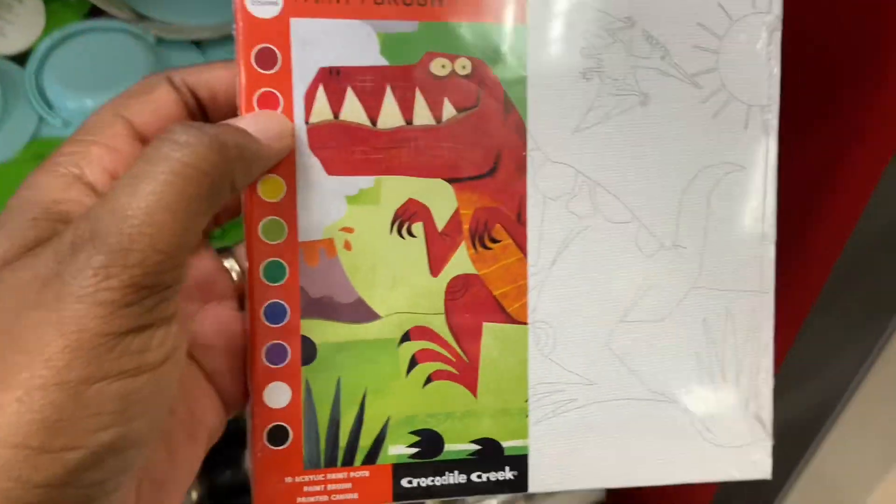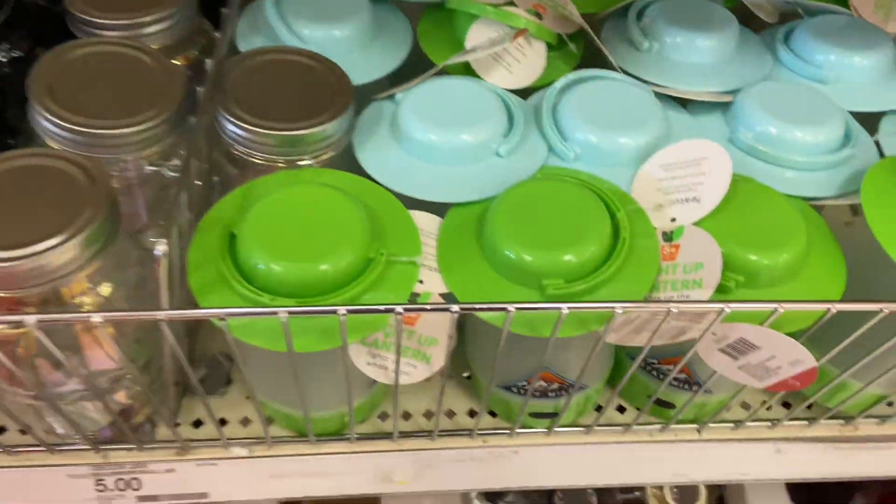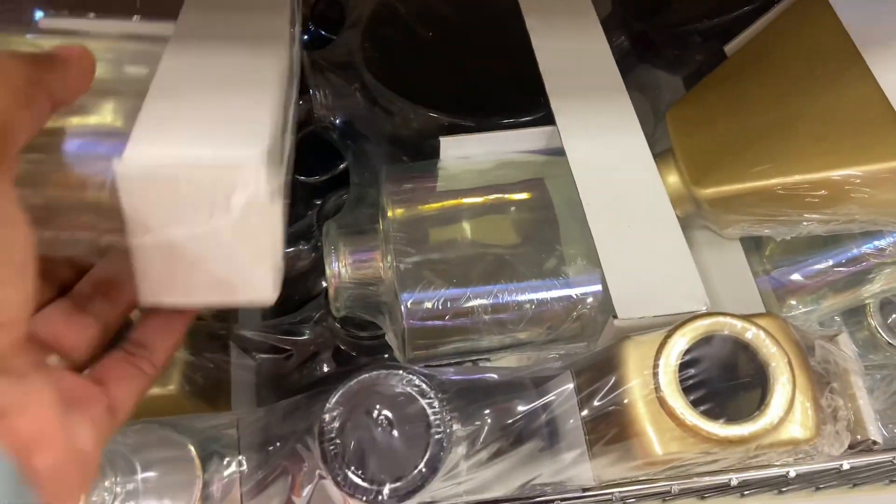They put some more of the canvas painting sets out — they're $3 to $5. Some more lanterns. They still have plenty of the decor bases, the three-packs for $5.